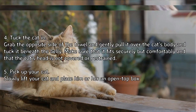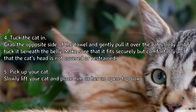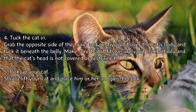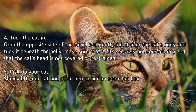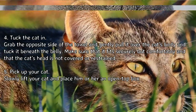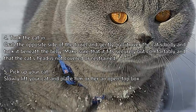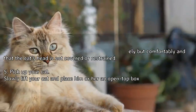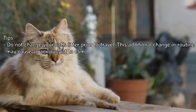Grab the opposite side of the towel and gently pull it over the cat's body, tucking it beneath the belly. Make sure that it fits securely but comfortably and that the cat's head is not covered or restrained. Then slowly lift your cat and place him or her in an open-top box.